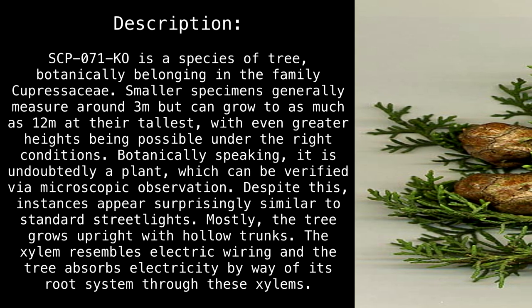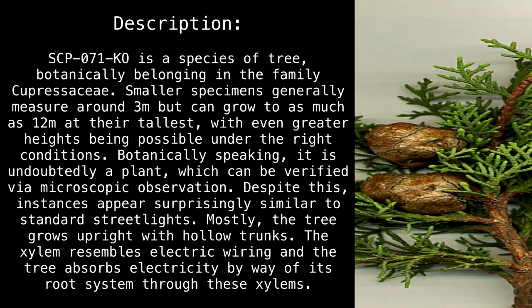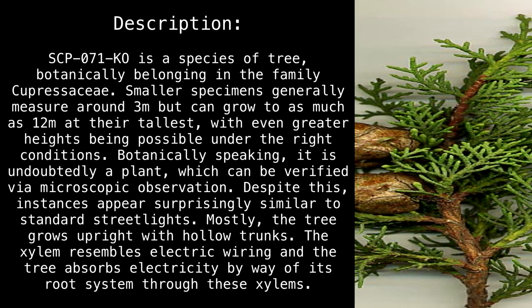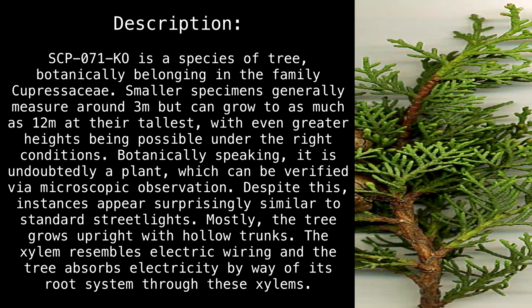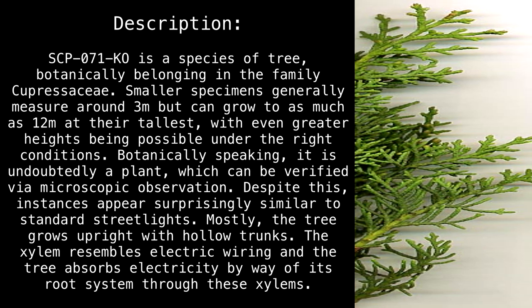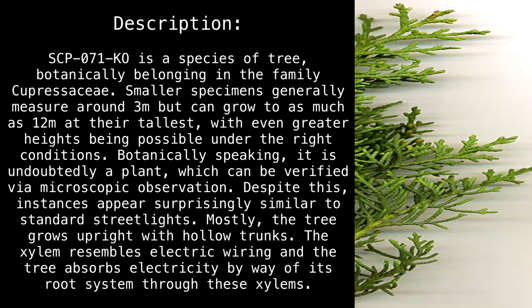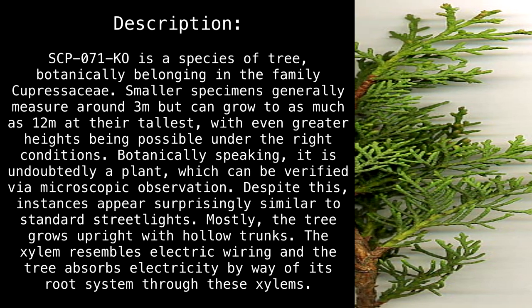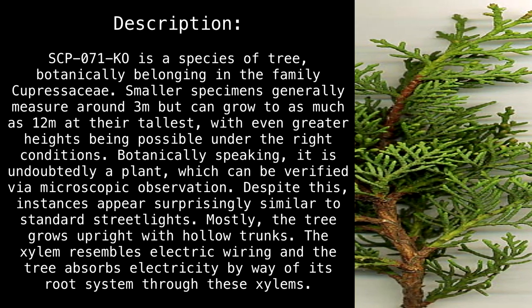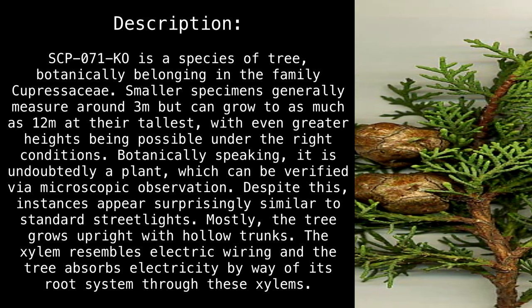Description. SCP-017-KO is a species of tree, botanically belonging in the family Caprosaceae. Smaller specimens generally measure around 3 meters, but can grow to as much as 12 meters at their tallest, with even greater heights being possible under the right conditions. Botanically speaking, it is undoubtedly a plant, which can be verified via microscopic observation. Despite this, instances appear surprisingly similar to standard streetlights.